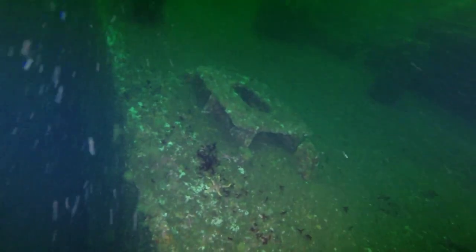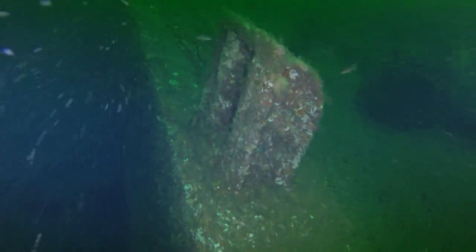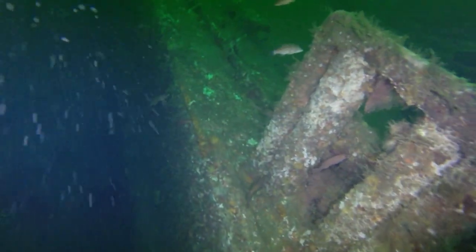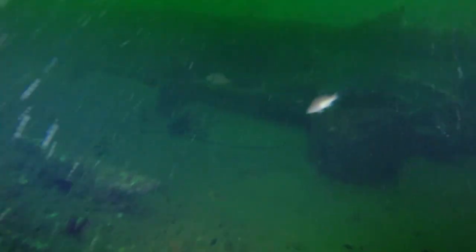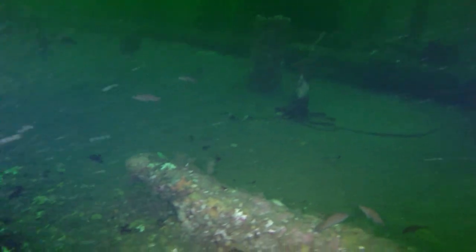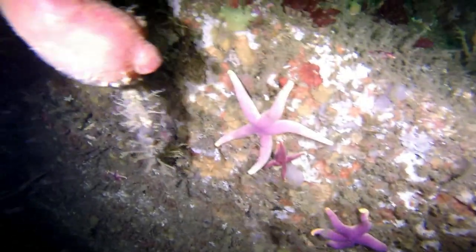Here we can see the business end of the freighter — all the piping that ran fore and aft. If I'm not mistaken, this was carrying heating oil, but it was empty when it sank, which is a good thing for Gloucester. A lot of brightly colored sea life down here.